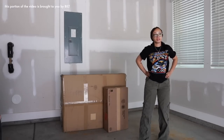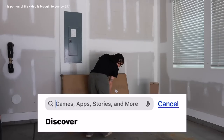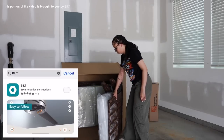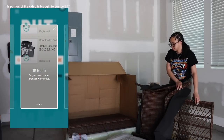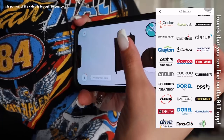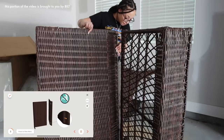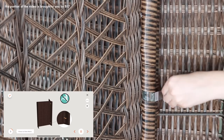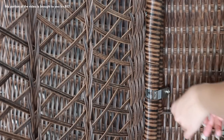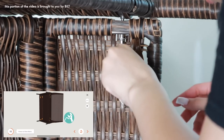Before we get further into my office makeover, I've partnered with Built, the app, to help upgrade my space. Built is an app that makes assembling, installing, and setting up furniture and home improvements so much easier with their simple 3D interactive guides. If you can't do the simple photo pictures typically given in instruction manuals when building furniture, Built is definitely for you.